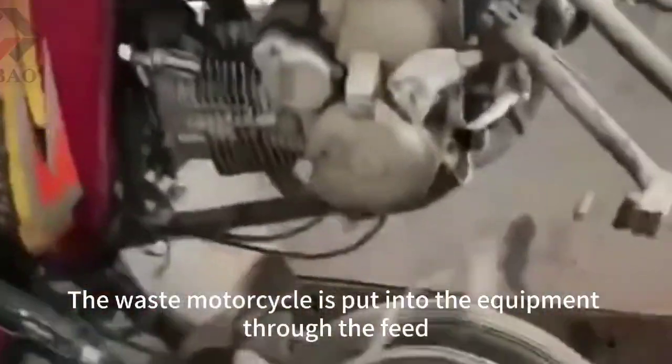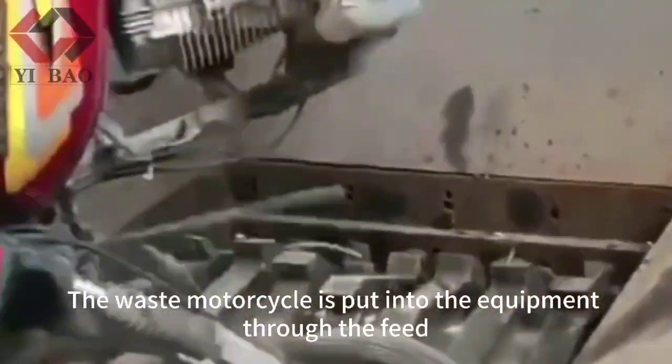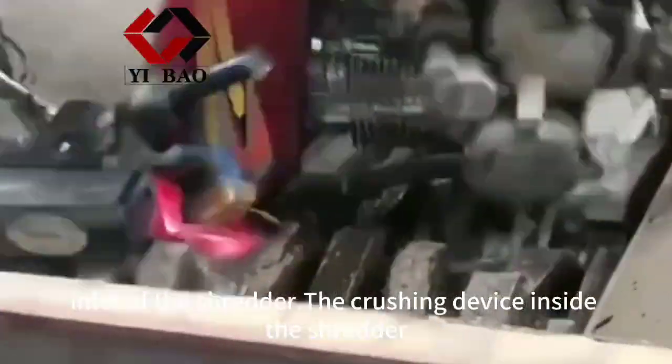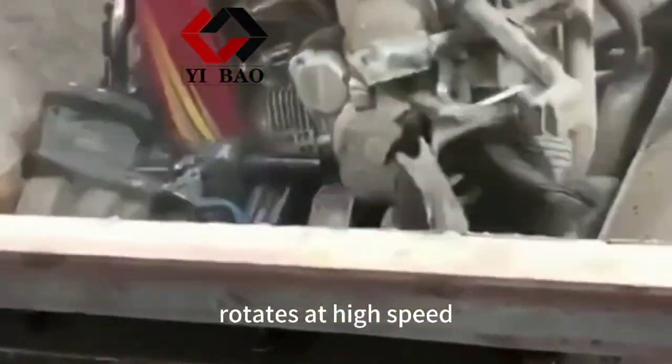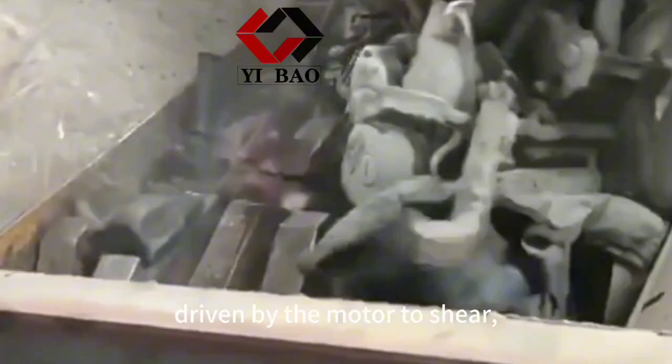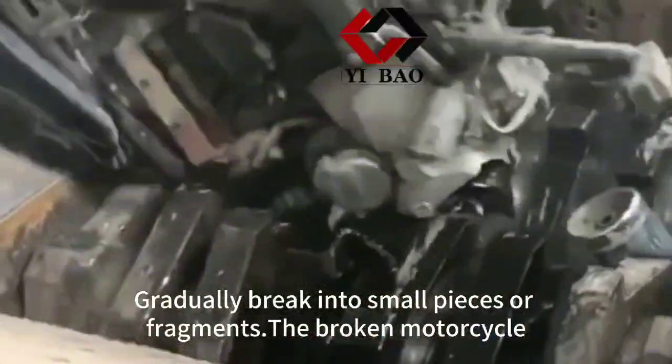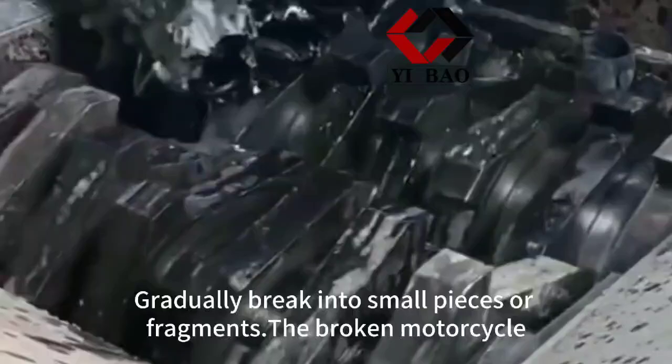The waste motorcycle is put into the equipment through the feed inlet of the shredder. The crushing device inside the shredder rotates at high speed, driven by the motor, to shear, tear, and extrude the waste motorcycle, gradually breaking it into small pieces or fragments.